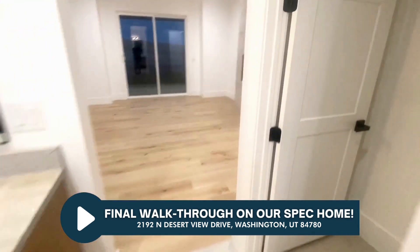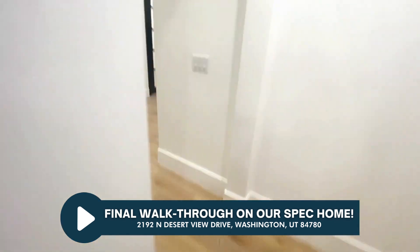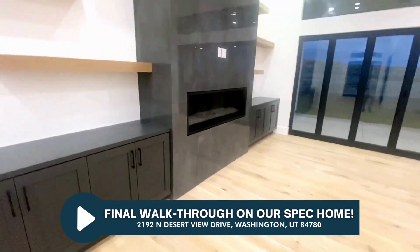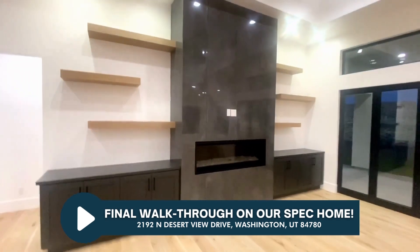Built-in dresser, and there's your door to the laundry and a shoe rack here. Let's go ahead to the living room and kitchen area — the great room. This came out nice — another linear fireplace.